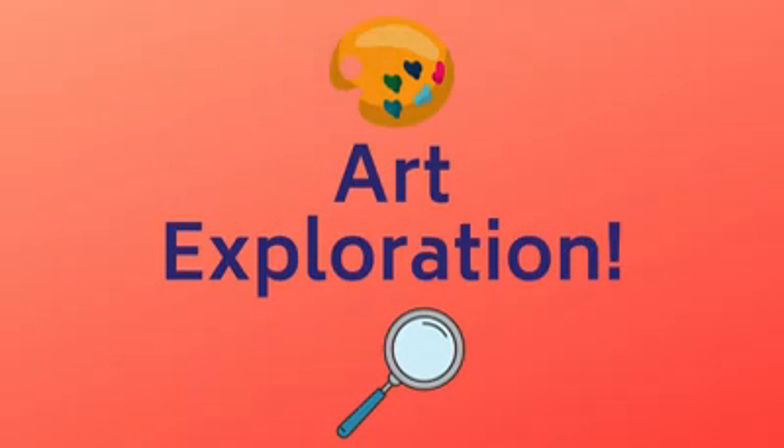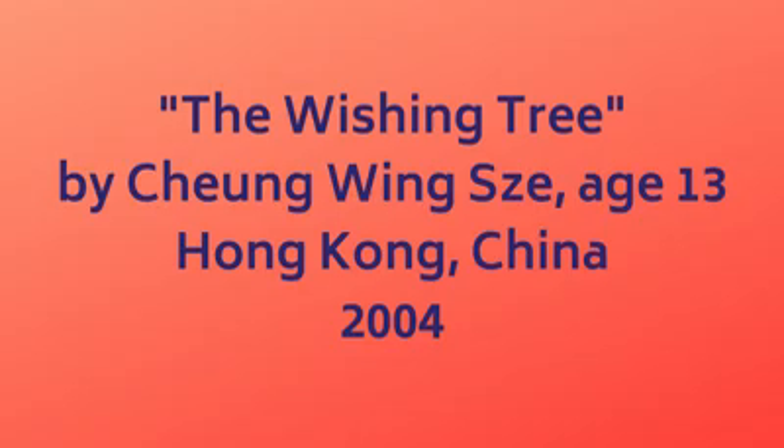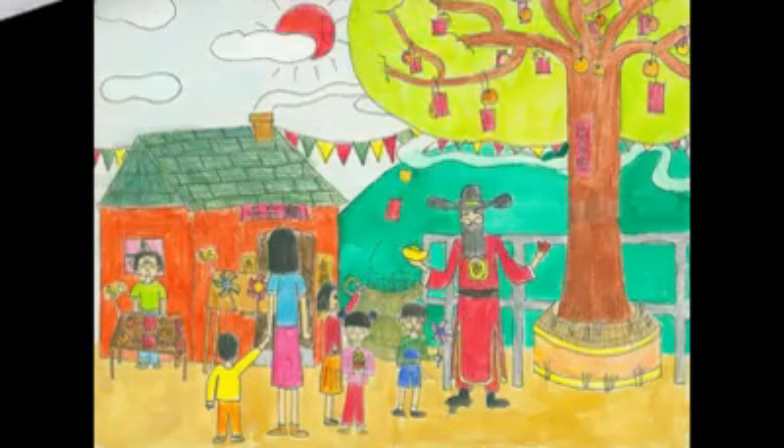The art we're looking at today is called The Wishing Tree from Hong Kong, China. It was made in 2004 by 13-year-old Chung Wing Z. Let's be art detectives. What do you see in this art?